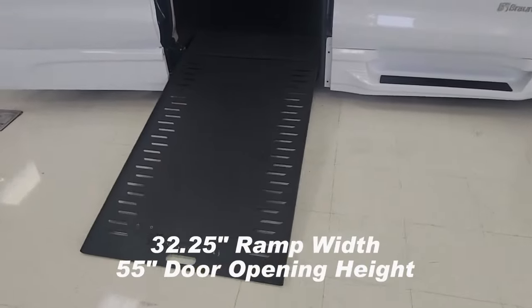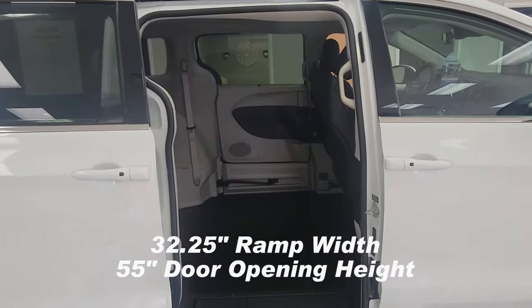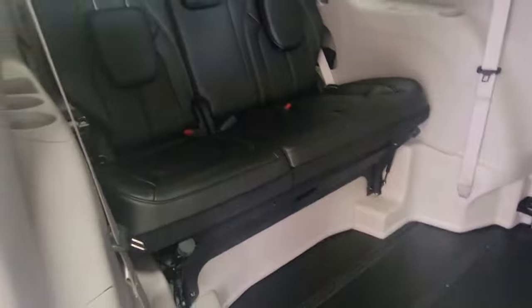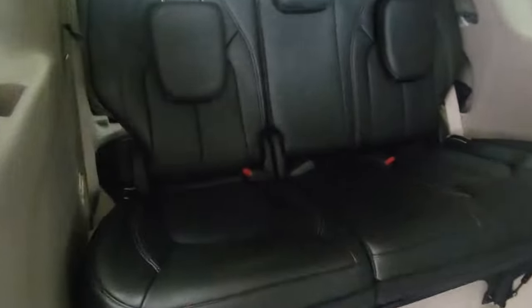This one is equipped with a 32 and a quarter inch ramp with a 55 inch door opening. When we go inside, this one also has rubber floor, which is easier for cleanup. The back bench seat right here also has a step for people sitting back here so they can rest their feet.